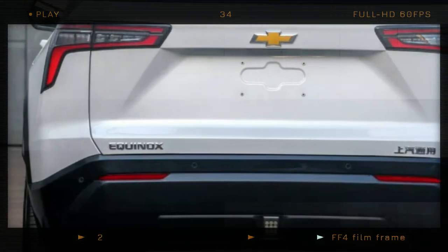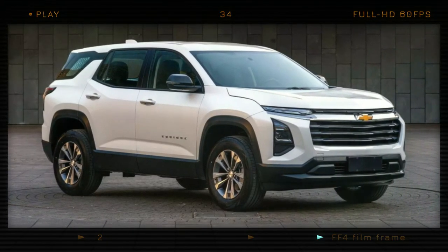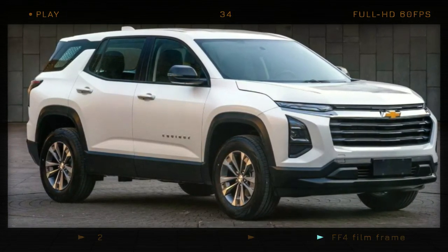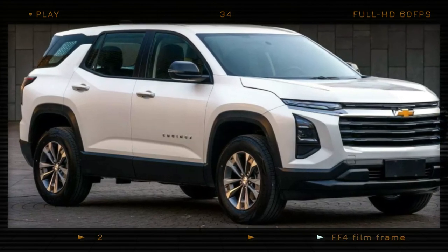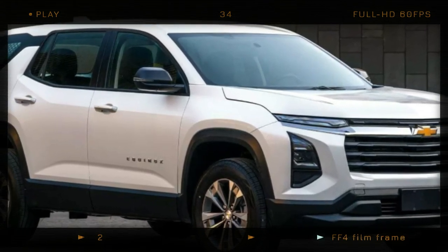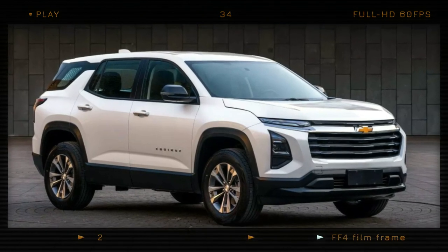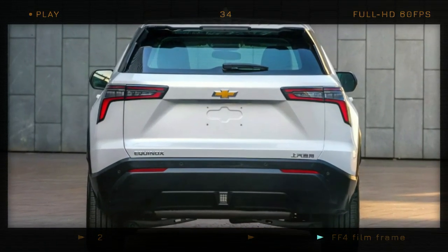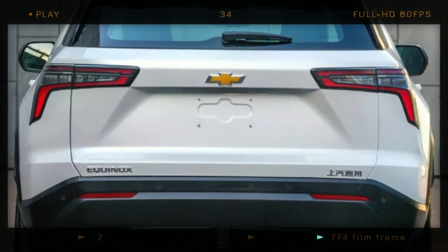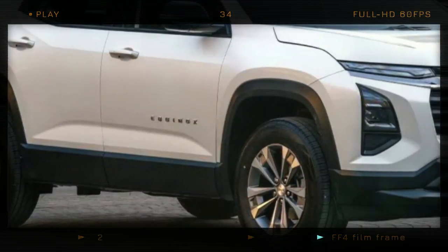According to the government listing, the Equinox has specific measurements: it is 183.2 inches (4,653 mm) long, 74.9 inches (1,902 mm) wide, and 67.3 inches (1,710 mm) tall, with a wheelbase of 107.5 inches (2,730 mm). To put those numbers into perspective, the redesigned model is only 0.04 inches (1 mm) longer than the U.S. version of the Equinox, with a wheelbase that grows by a mere 0.2 inches (5 mm).